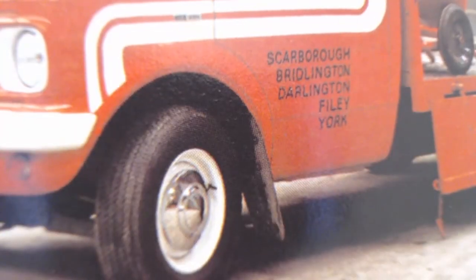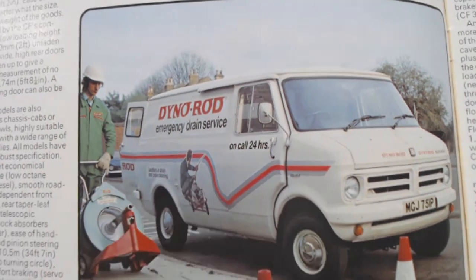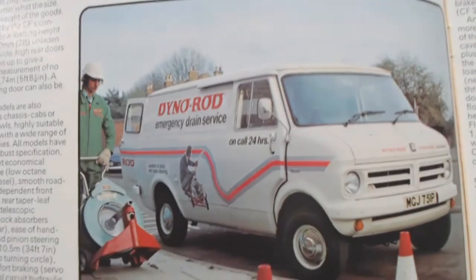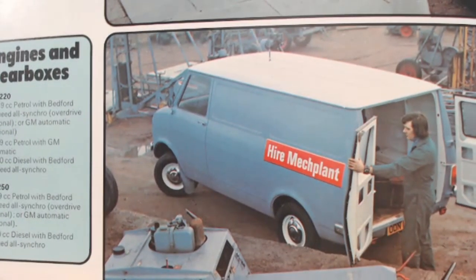Zooming back out, this one is obviously much more familiar to all of us - Dyno-Rod, of course. You can clearly see the big sliding door. At the bottom, another one I don't recognise - some kind of hire company. So there are the smaller vans, the 220s and 250s. The 220 uses a 1759cc petrol with a Bedford 4-speed all-synchromesh gearbox, overdrive optional, or GM automatic optional.